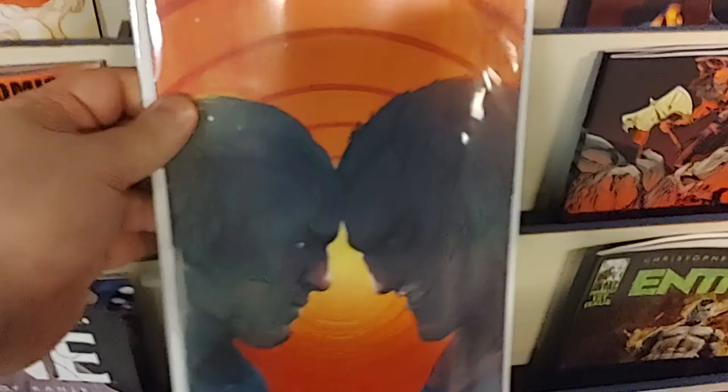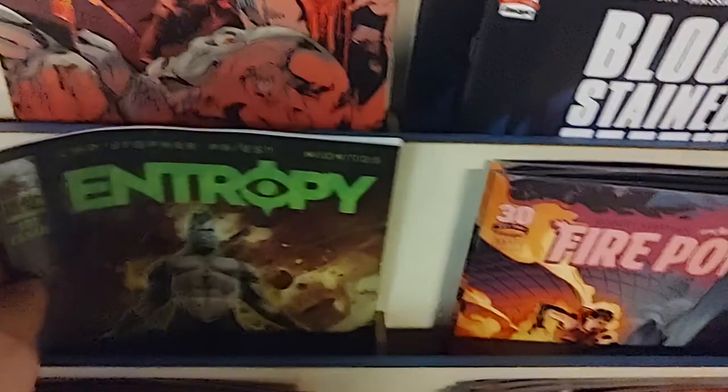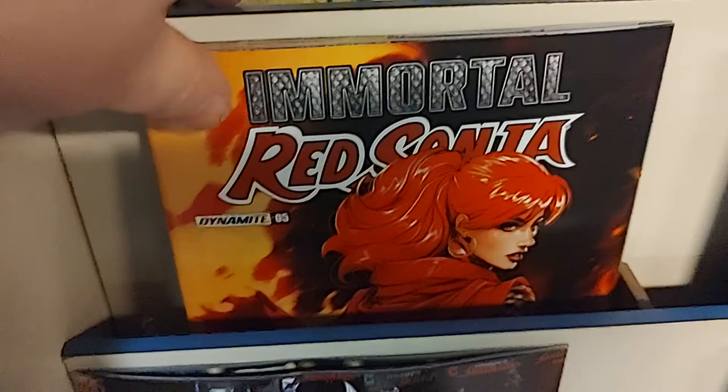From Heavy Metal is a new Heavy Metal comic, Entropy number one, first issue. Back to Image — Robert Kirkman's Firepower, and we are at issue number 23. Then from Dynamite, this week's Red Sonja comic, and it is Immortal Red Sonja issue number five.